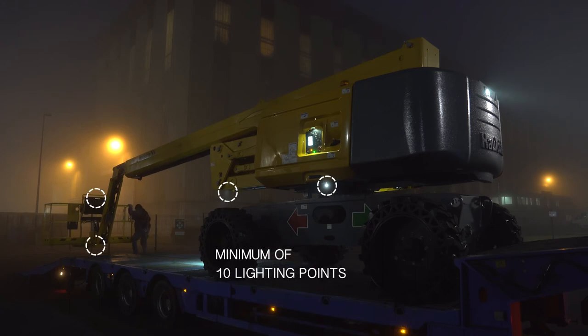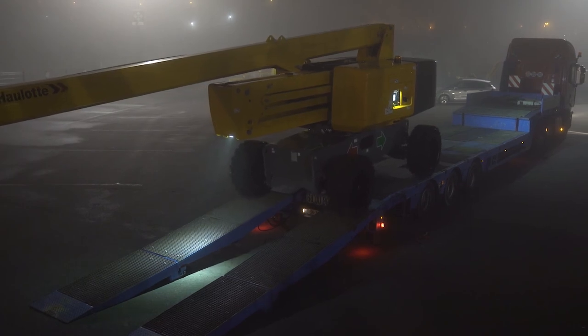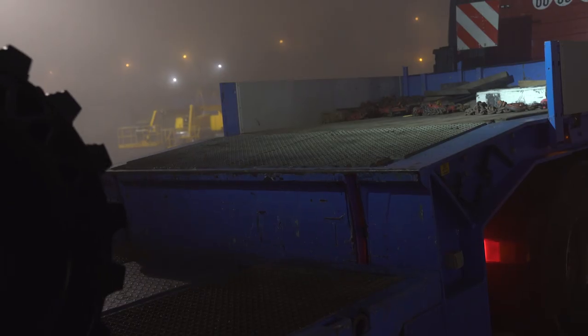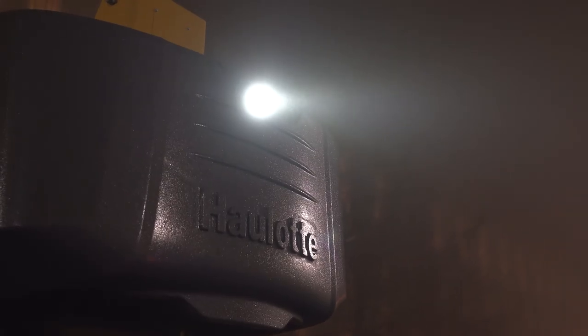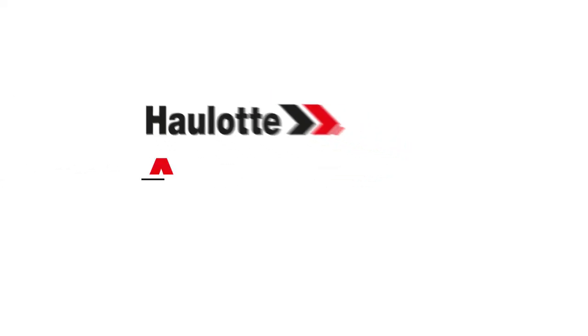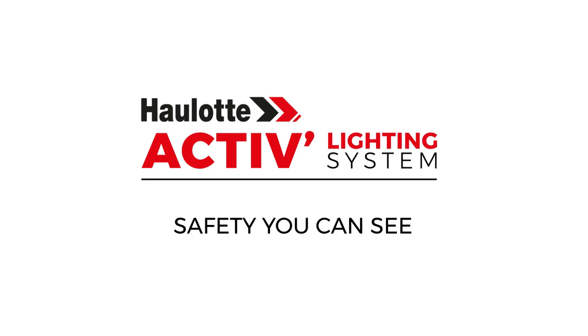With a minimum of 10 lighting points in total, access, controls, and the surrounding area are perfectly lit. The Haulotte Active Lighting System is an essential feature, guaranteeing the driver's safety during loading or unloading operations. For more information, visit our website.